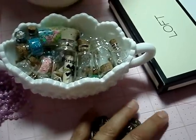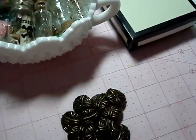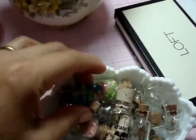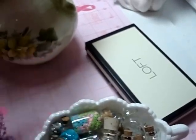Here are my garage sale finds. I found these buttons, and this pack was 25 cents for all these. And then I found this small dish — it's really cute. It's white, and in here I put these little glass things.